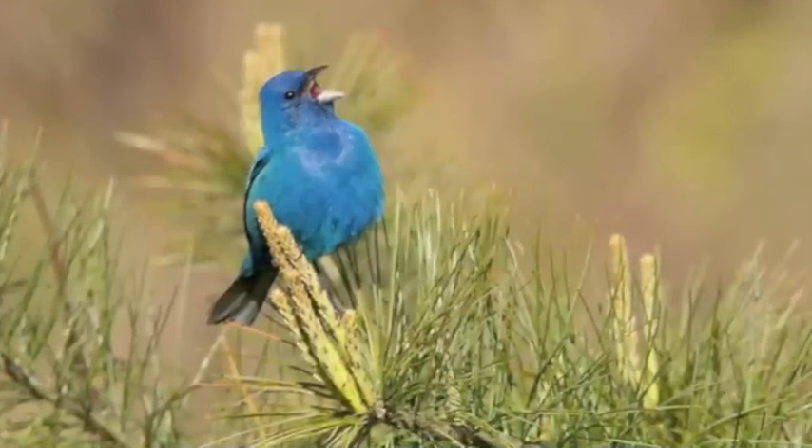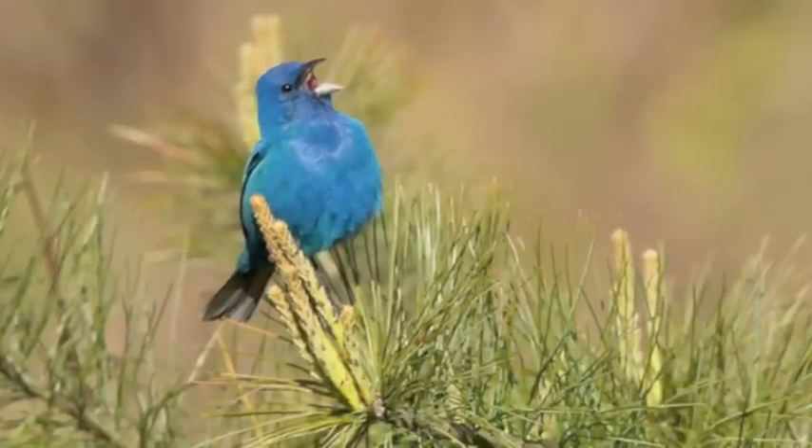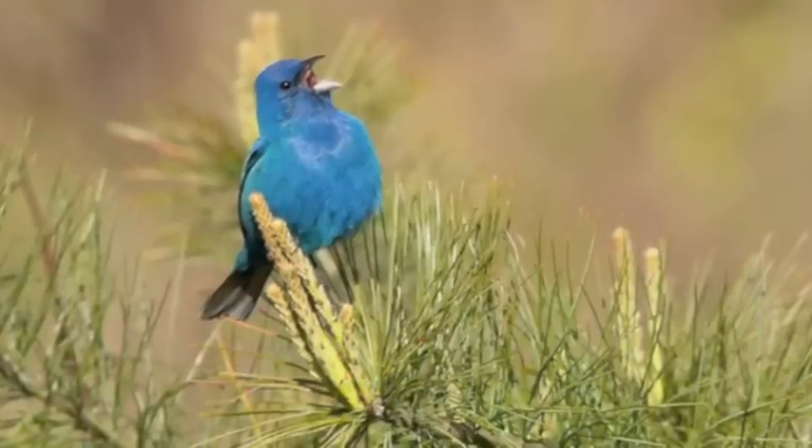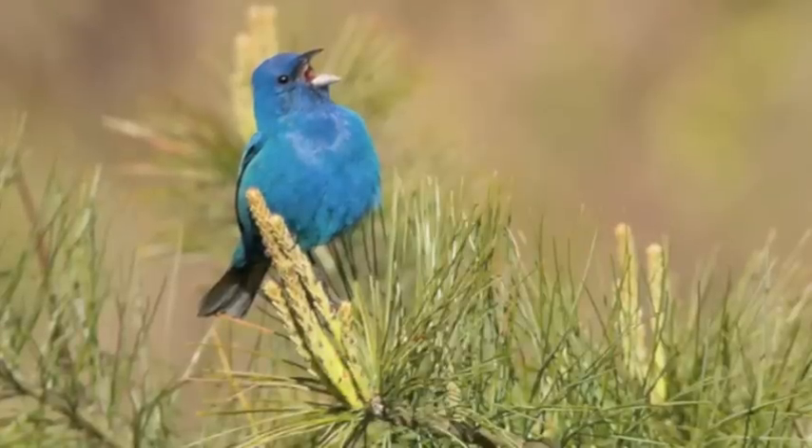The male does the singing as he establishes and defends his territory while trying to dazzle a prospective mate. His song is a warble to sweet-sweet-choo-choo, sweet-sweet-choo, and here is a short sample.